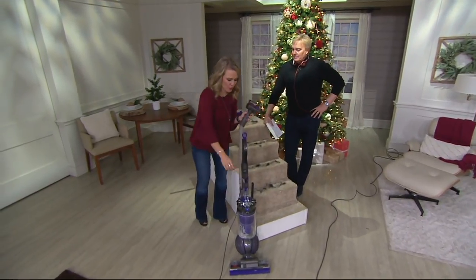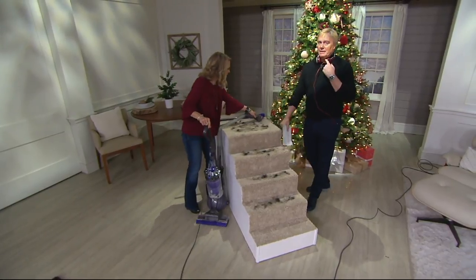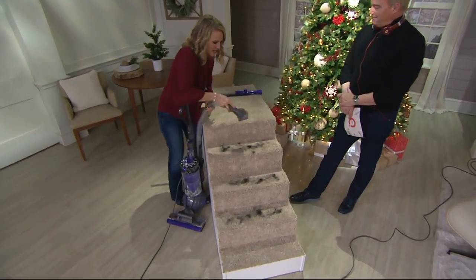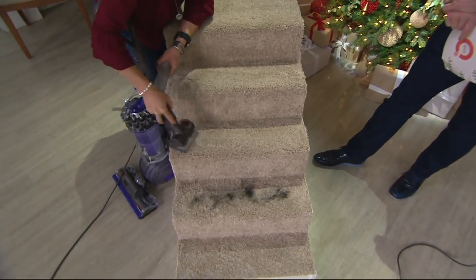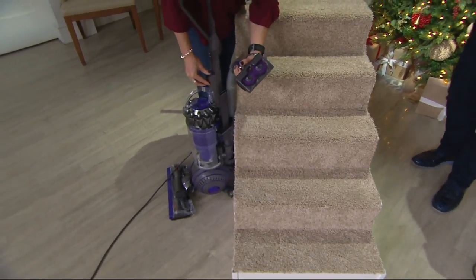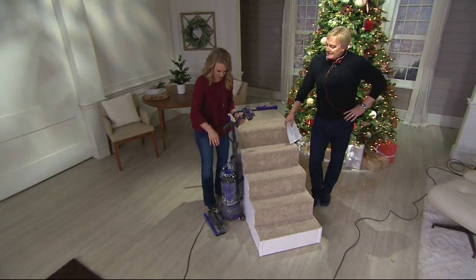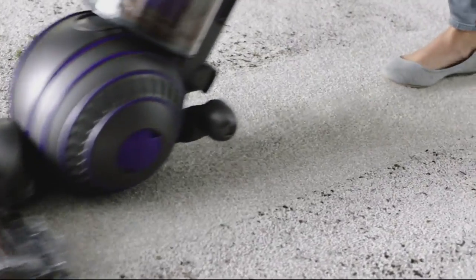I just want to show you quickly the tangle-free turbine and what that means. If you have people hair or pet hair, you are going to love this. It gets every little bit of hair — the stairs, the risers — but it never tangles. When you're done, take a look at it and you're going to find there are no hairs tangled on here. I don't have to take scissors and cut that out like I would with a regular vacuum. They've thought of everything with this. No need to get the scissors out — it's the tangle-free tool.